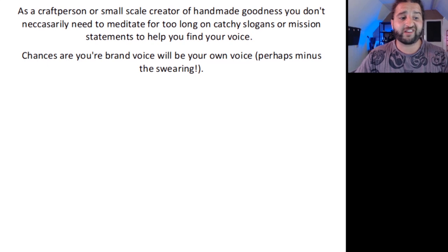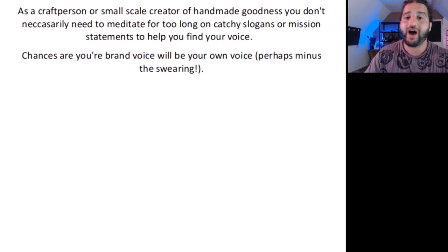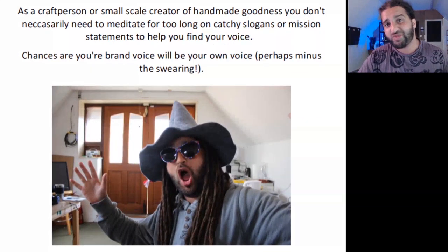As a craft person or small-scale creative, you don't necessarily need to meditate for too long on creating catchy slogans or mission statements to help you find your voice. Chances are that your brand voice will be your own voice — perhaps minus the swearing. It comes down to knowing your customers and what type of language they identify with. So if you make cute jewellery aimed at people who want to wear something fun, then perhaps a light-hearted and humorous approach would be best. Whereas if you're selling high-end luxury jewellery, then maybe formal language is best — speak like you're a butler serving the customer. Just be authentic.